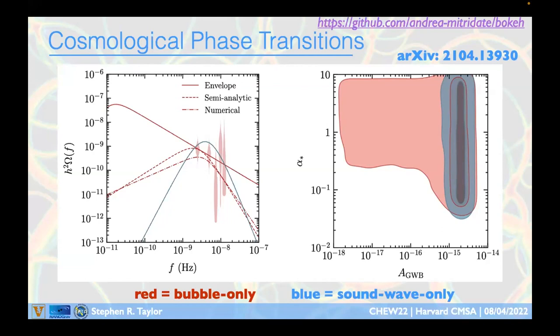The analysis simultaneously fits a phase transition contribution as a perturbation on top of the supermassive black hole binary astrophysical background, not assuming phase transitions are the only signal. The joint constraint on astrophysical background amplitude and phase transition strength shows little covariance because their spectral shapes are quite different — phase transitions give a distinct rise, peak, and fall-off, whereas the binary gravitational wave spectrum is a power law.